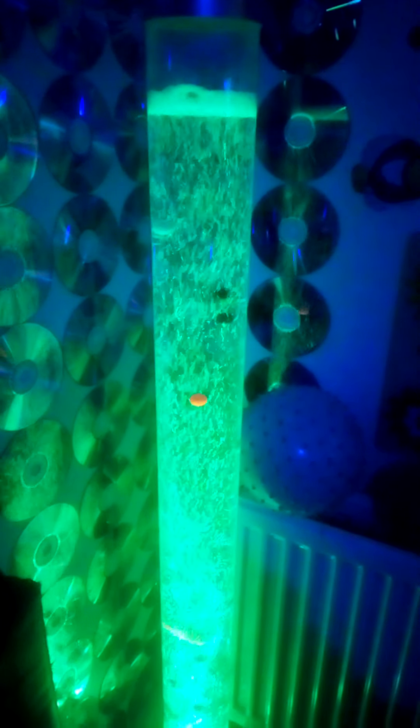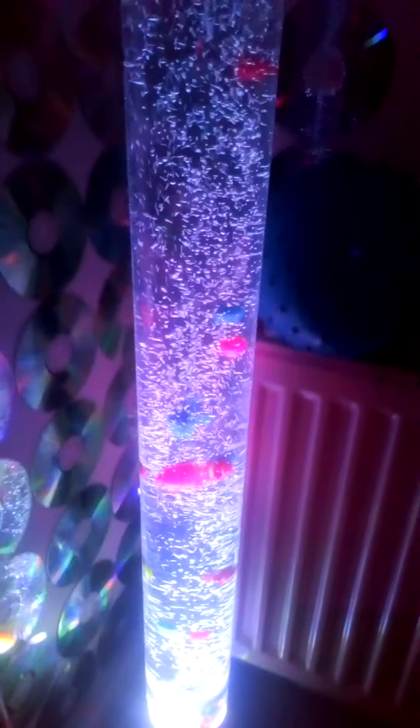I've had this bubble tube for about four years and it's still going. That's because I've used ionized water, as you can see. I've just been adding a few creepy crawlies inside it to give it more of a sensory feeling. It does change color by itself, but you can get the remote ones. You want to put a CD wall behind it like I've done — so a couple of therapy walls there.